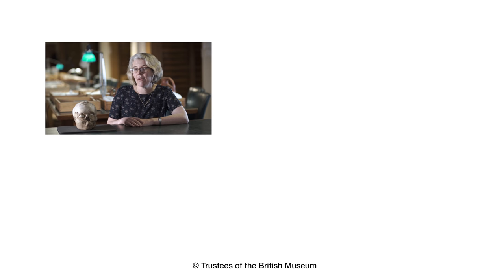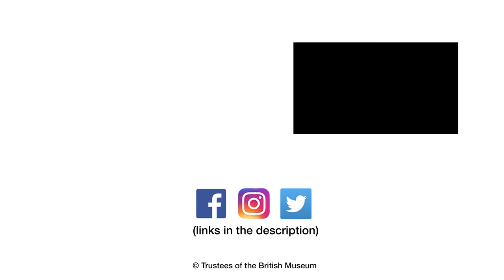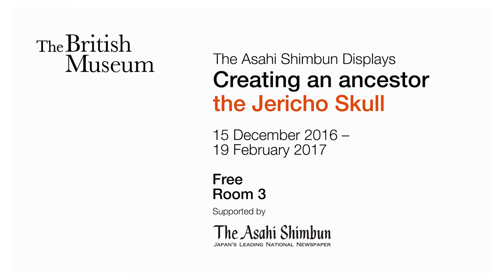If you want to find out more about the Jericho skull, you can come to the exhibition in London until February the 19th, 2017. If you're not in London, why not listen to the podcast that tells you all about how the Jericho skull was discovered, or you can go to the website and follow the links in the description below.